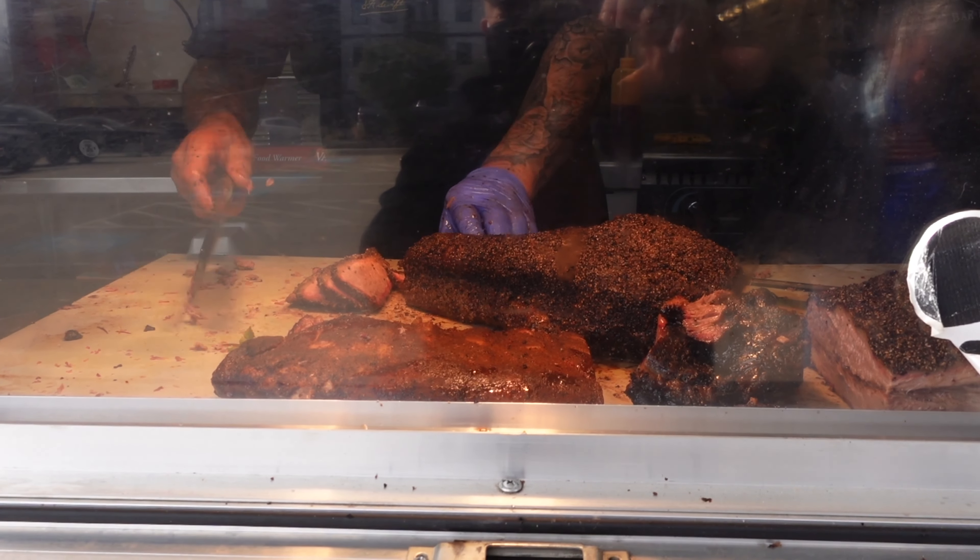Next up we're gonna try these birria tacos. I have seen these all over the internet but I've never once had one — this will be my first time, so I have nothing to compare it to. I can go just based upon the flavor. Look at this nice little char from the griddle. We're gonna dip it into this consommé. That was damn good. This is a brewery — I could see myself coming up here just for the tacos and the beer. That was absolutely amazing.